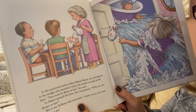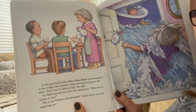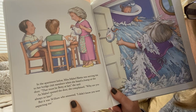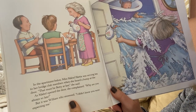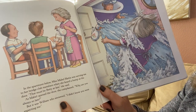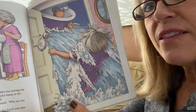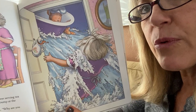In the apartment below, Miss Mabel Hattie was serving tea to her bridge club members. When she heard a bump at the door, "That must be Betty at last," she said. As Mabel opened the door, she complained, "Why are you always so late?" But it was William who answered, "I didn't know you were expecting me." There he is in his bathtub, floating into the neighbor's apartment!